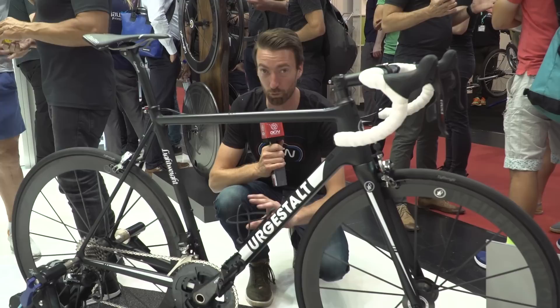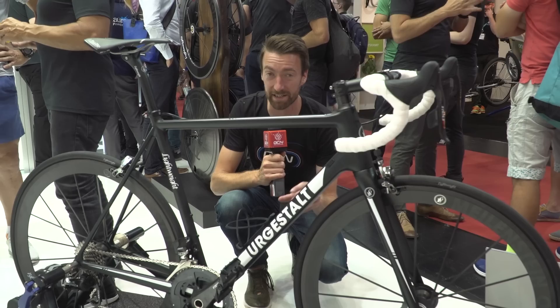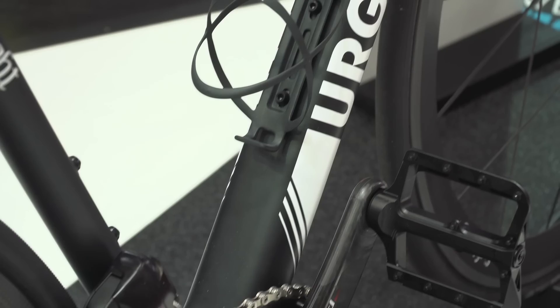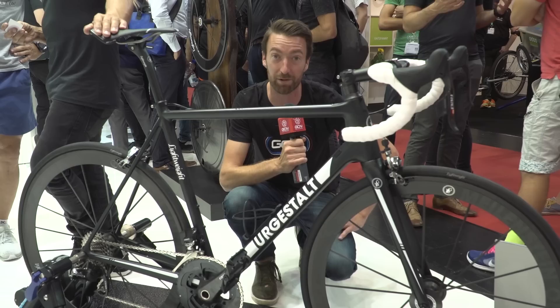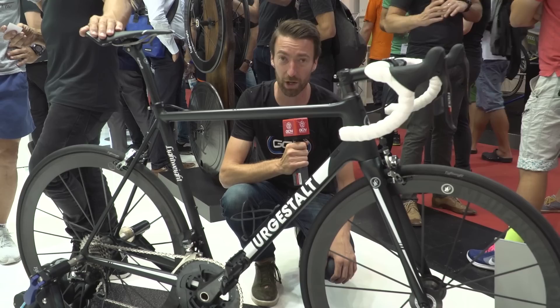Lightweight have just unveiled the updated version of their Ergostaut rim brake bike, which you can see just in front of me. One of the main differences is in terms of tyre clearance at both the front and the rear — this one can now accommodate 28 millimetre tyres, whereas the previous version had a maximum of 25 millimetres. The frame in size 54 comes in at 790 grams, with 340 grams for the fork. It's not the lightest in the world, but that was a deliberate move — they want it to be far more durable long term, with no degradation in performance of the frame over time.